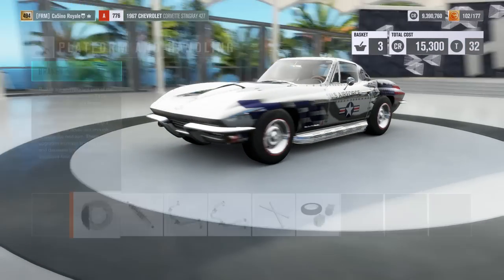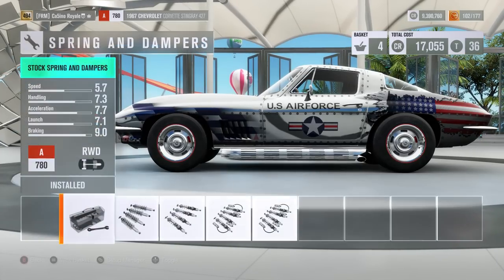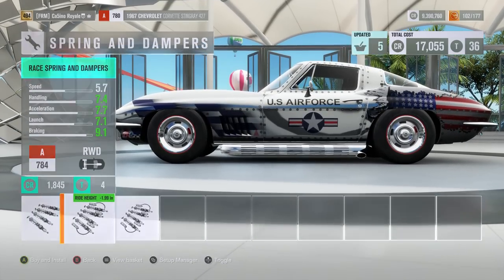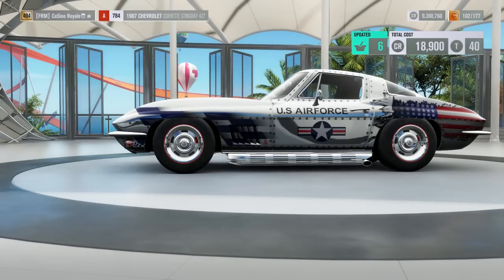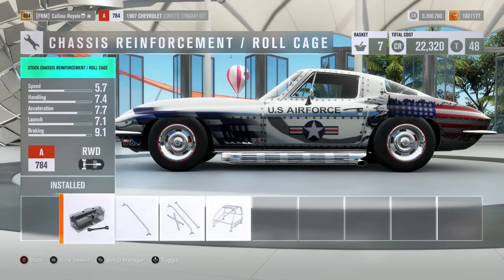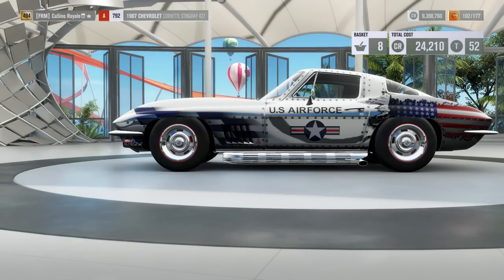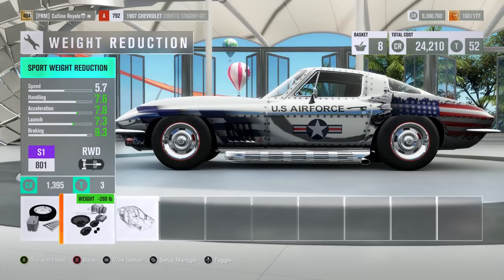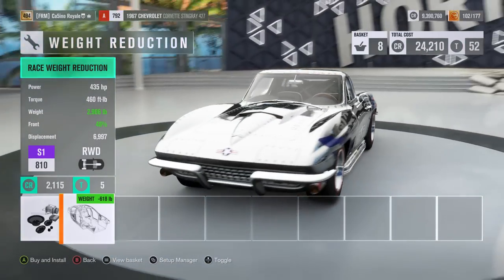We can get a decent amount of power in this car. It's a good choice of vehicle — very low with that exhaust out the side. Hopefully we won't bounce off on the landing of the jump too much. It seems to be random as to what cars get affected really badly by that jump. We've had our fair share of unfortunate cars of late, so let's hope that doesn't happen with the Corvette Stingray here.